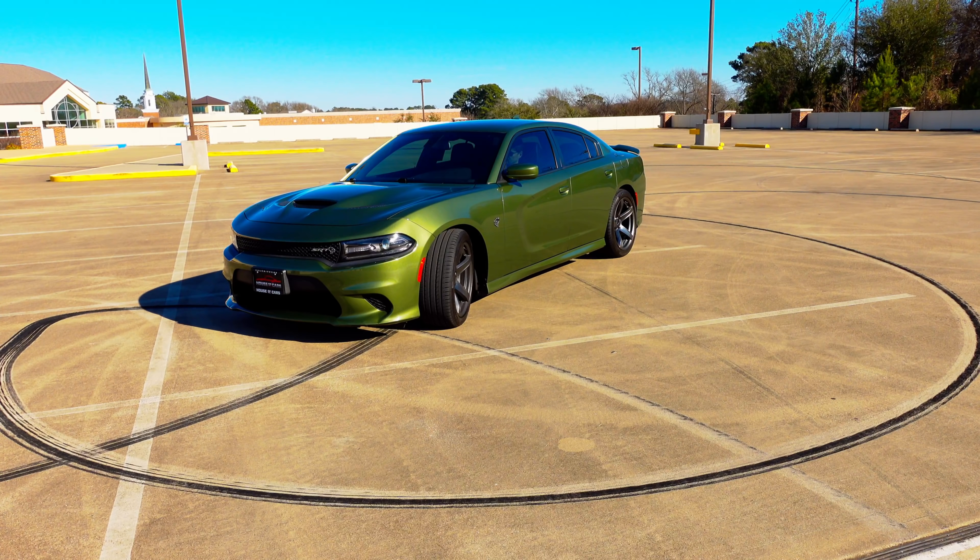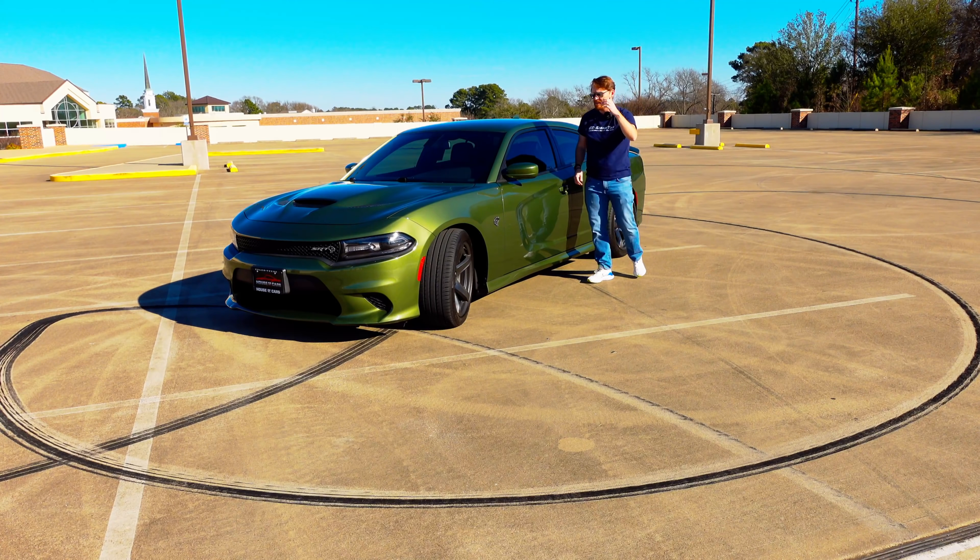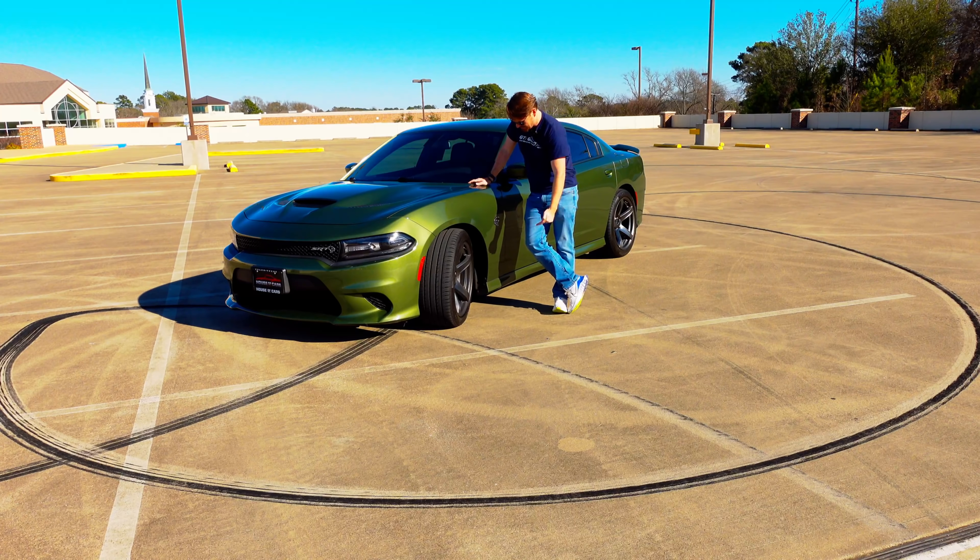Maybe we could own one one day. If you want to own this exact one, we will put a link to the House of Cars dealership website down below so you can maybe even drive home this exact vehicle. Huge thanks to them for loaning it to us to test out today here in the streets of Tyler, Texas. Well there you have it — a quick little tour of this Dodge Charger SRT Hellcat and what makes it the perfect muscle car for dads like me. Please hit that subscribe button and ring the bell so you're notified every time we post. Until next time, bye!